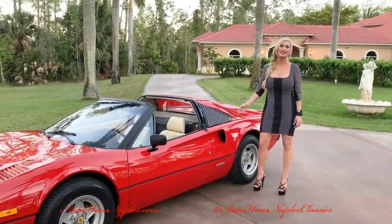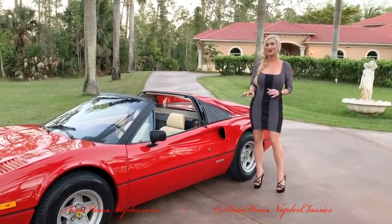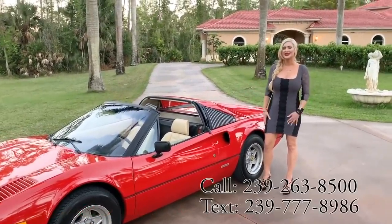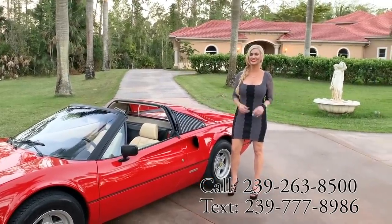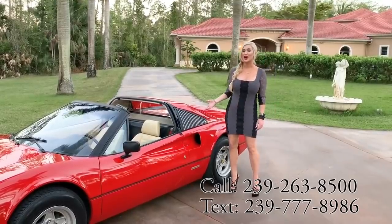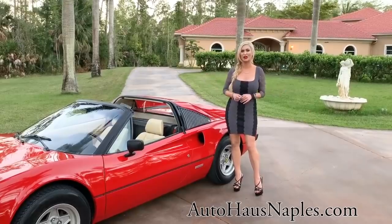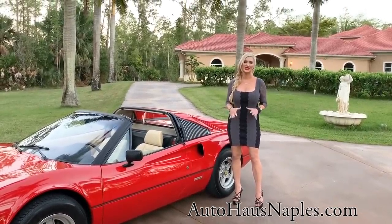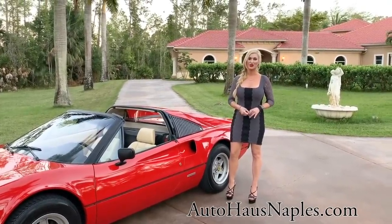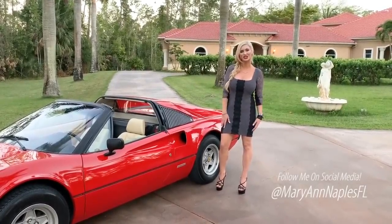Where are all my Ferrari club members? Come purchase this extremely collectible 1979 Ferrari 308 GTS — you guys don't want to miss out. Hopefully you can strike it big with this one. Don't forget our phone number: 239-263-8500. Check out the listing on our website — it's as original as they come.